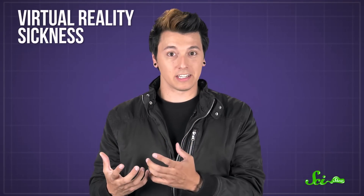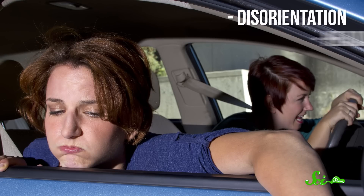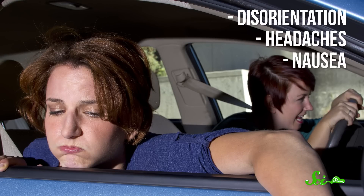Virtual reality devices are becoming more and more common, letting people explore digital worlds by being in movies or games. But this also means more people might experience virtual reality sickness, or cyber sickness. It's a lot like motion sickness, with symptoms like disorientation, headaches, and feeling like you have to puke.